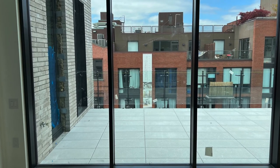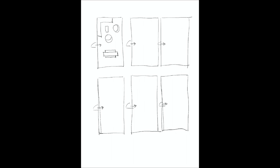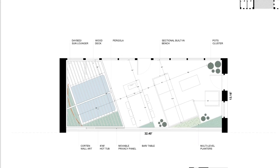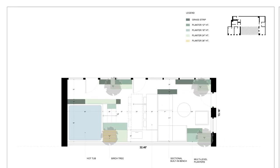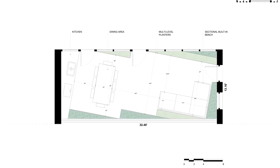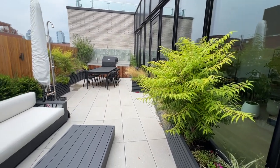During the initial meeting with the client, I offered them several possible layouts for this unique penthouse terrace. After they narrowed down the general design direction, we considered the possibility of having a hot tub or a small pool, but after exploring the logistics, we decided that it really wasn't worth the trouble.